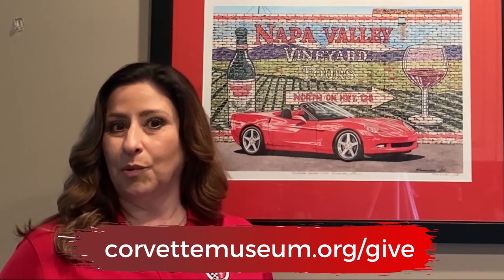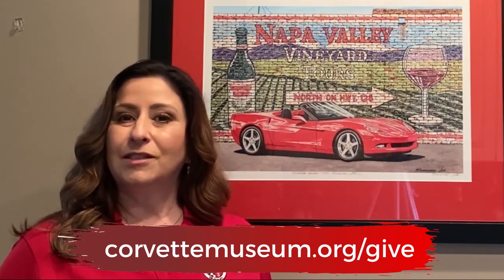If you're enjoying these videos as much as I am, I encourage you to join me in giving back to the museum with an online gift. Please visit corvettemuseum.org/give and support NCM. Now please enjoy today's episode of Vetcademy.